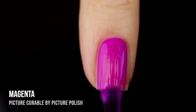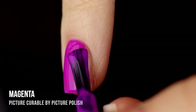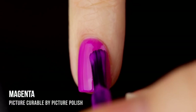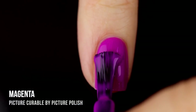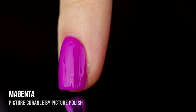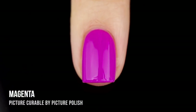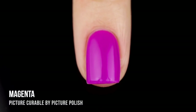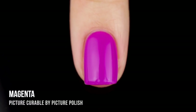Next up we have another neon shade called Magenta — I would classify this as a neon fuchsia with that pinky-purple coloring and a cream finish. It had an easy, workable formula, a little bit sheer on the first coat but full coverage in two. Again it dried to that slightly satiny matte finish, which I really like — especially in the summer. You can always top it off with a glossy top coat. I'm also getting some Picture Polish matte top coat soon, so stay tuned for a review on that.